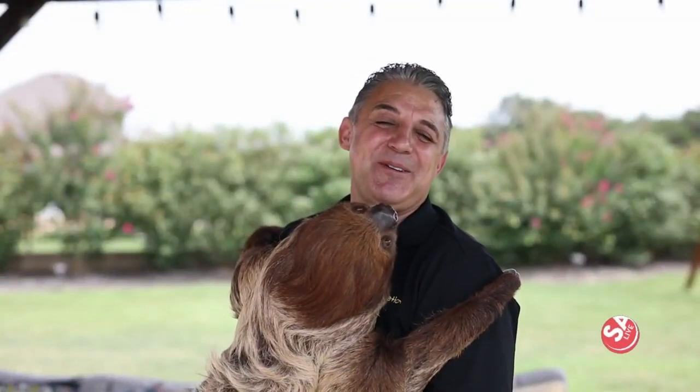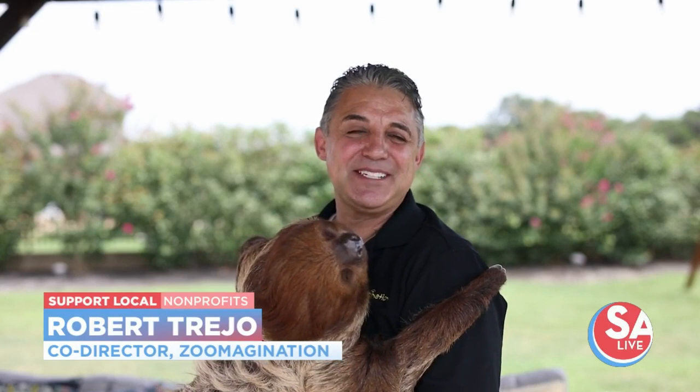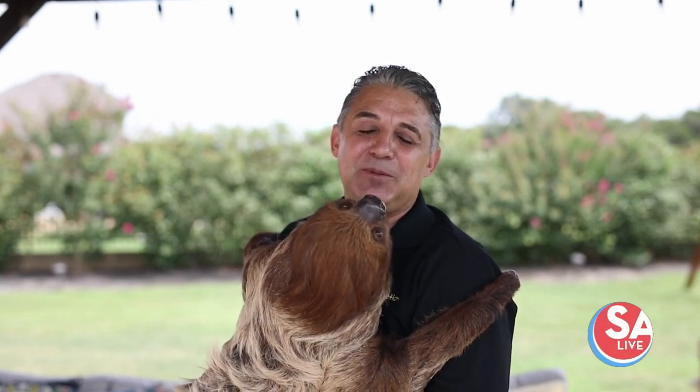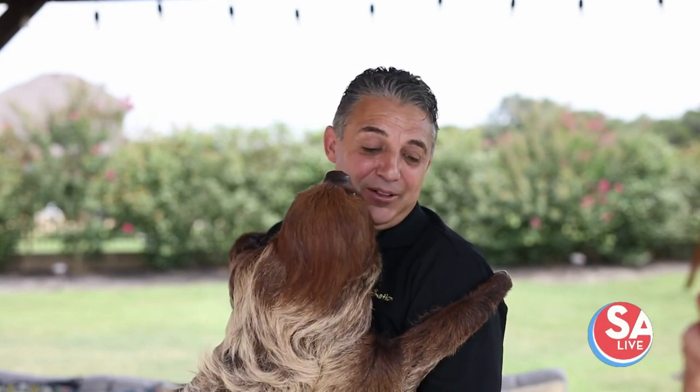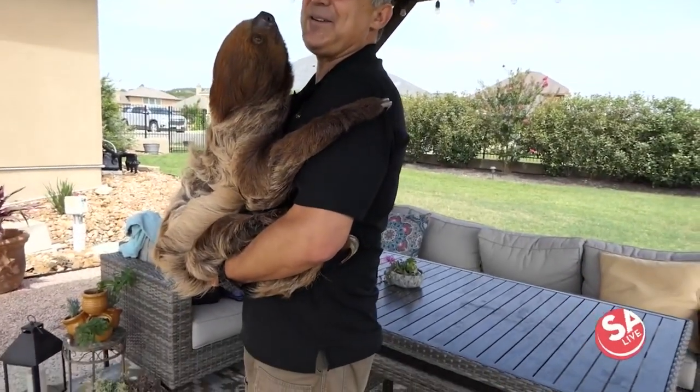Hi, my name is Robert Trejo and I am the co-director of Zoo-Magination. It's a wildlife outreach here in San Antonio. We are a nonprofit organization dedicated to teaching people of all ages about animals, wildlife, and all kinds of fun things that you might encounter in your own backyard.